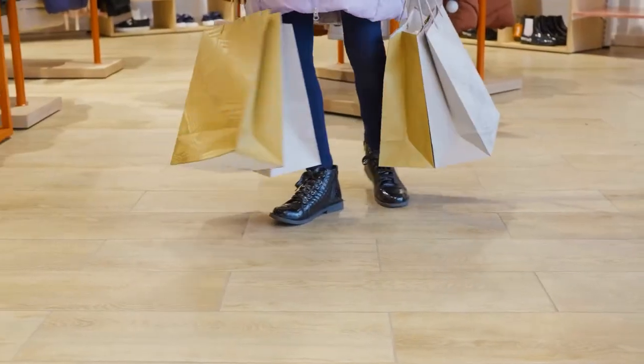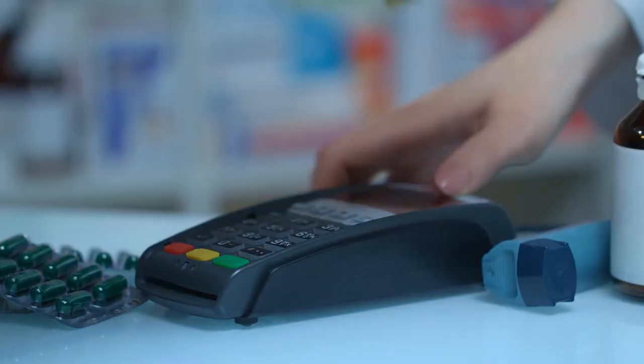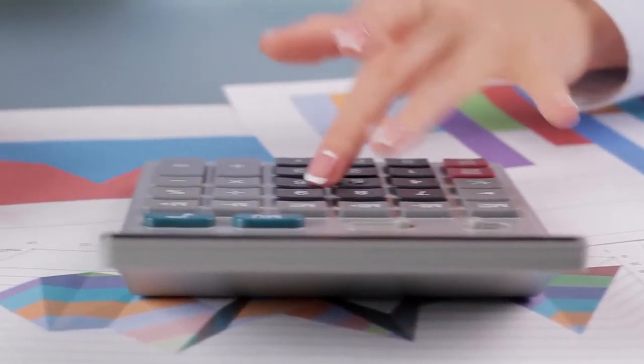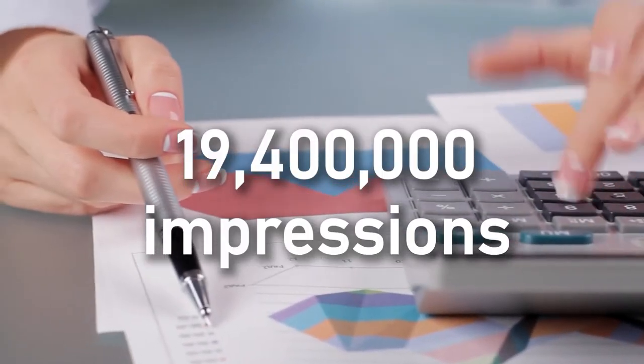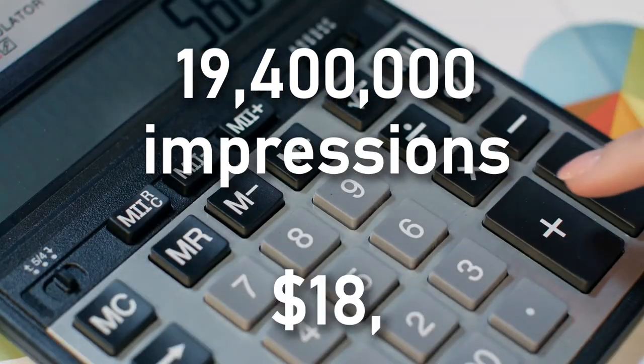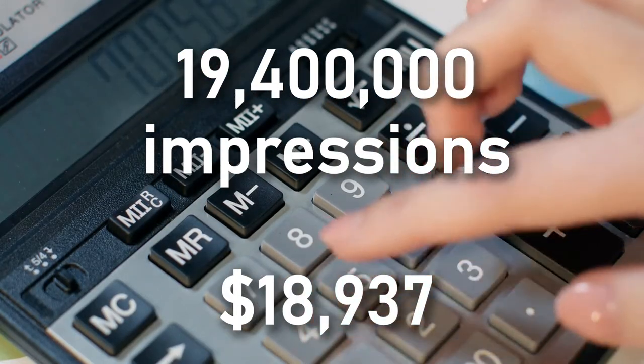In the first 45 days after launching, the campaign increased the company's sales by 611%. According to the agency's self-reported numbers, the campaign generated 19.4 million total impressions with a media spend of just $18,937.07.